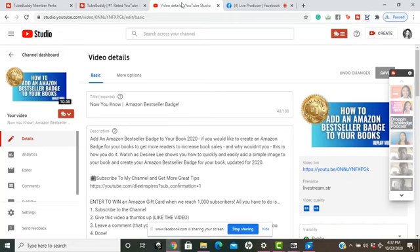Hey, what's going on everyone? Good to see you guys here in the Authors and Business membership community. I am so excited to bring you guys this tool that I use all the time on YouTube.